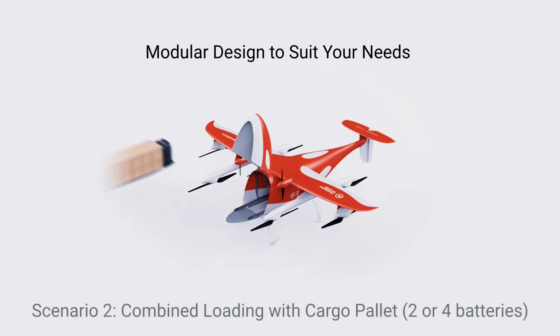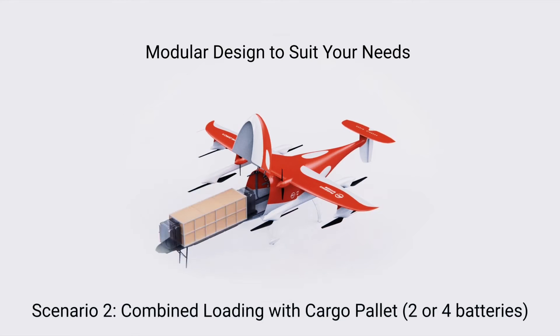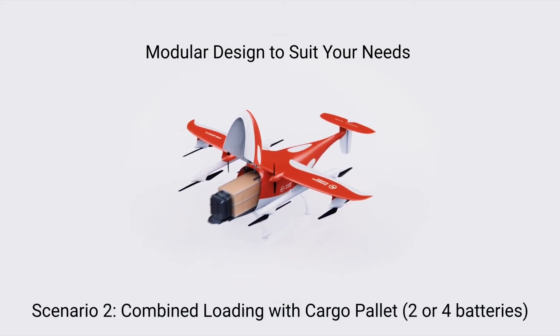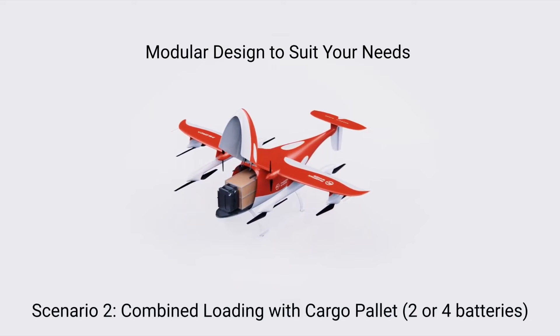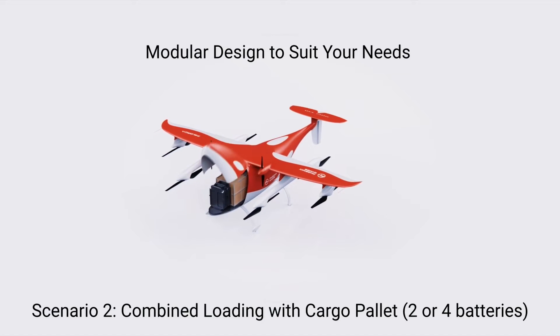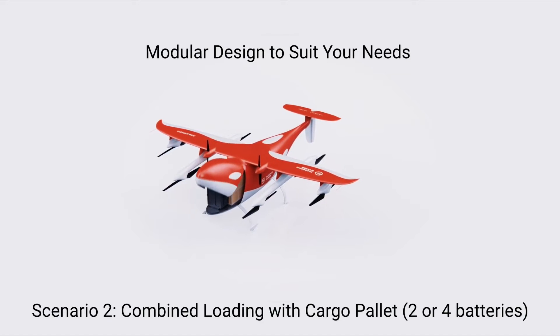The drone can accommodate all applicable box size standards in its payload compartment, and you can load and unload the cargo manually or automatically through its rail system, nose canopy, or embedded payload doors. PW Orca's batteries can be installed independently of the cargo in the rail system above the cargo.